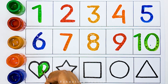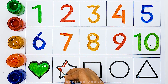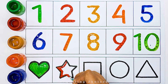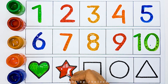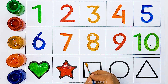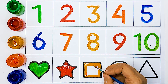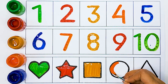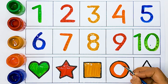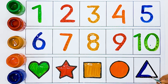Green colour, Heart. Red colour, Star. Golden colour, Square. Orange colour, Circle. Blue colour, Triangle.